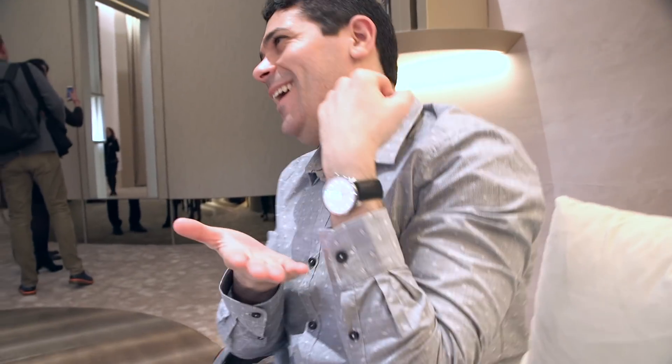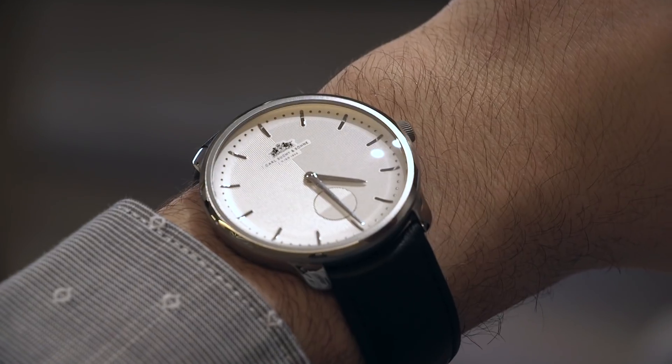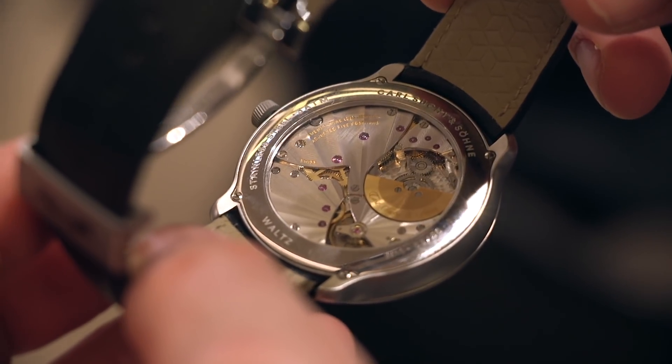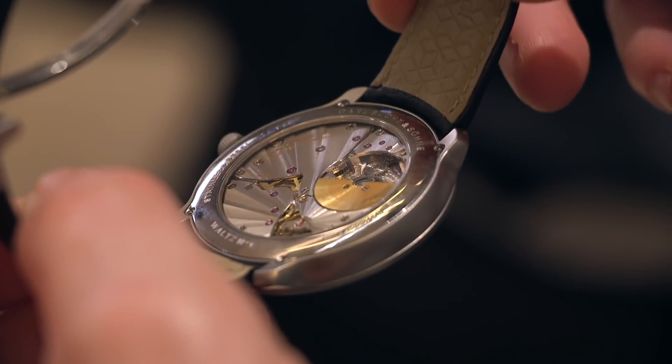Today I'm wearing a dress watch. This is the Carl F. Bucherer Manero Waltz Number One, which is really cool. I think we'll have a review coming up soon — I was really impressed with the watch. And I'm wearing my trusty good old Crown Seiko. It's actually attached to my wrist — it's never coming off. It's so weird taking wrist shots because I have to put the other watches over this watch. See you guys tomorrow.